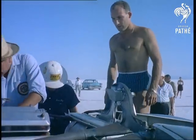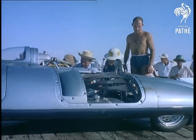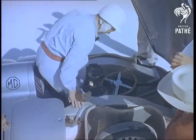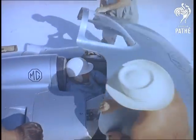After a test run with an American driver, the car is given a final check over before the actual record attempt. The previous flying mile record achieved by Colonel Goldie Gardner in 1939 was 203 miles an hour. In his attempt, Stirling Moss hopes to exceed four miles a minute.